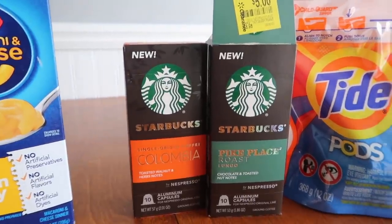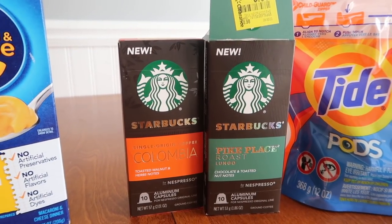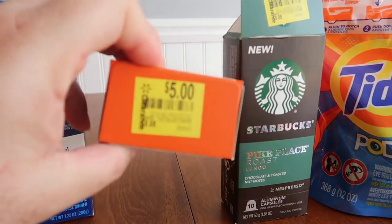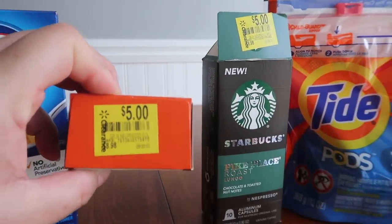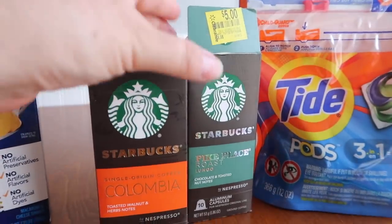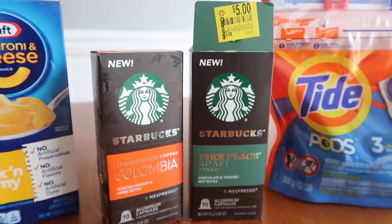These Starbucks pods — we got a fancy new coffee machine. They were $5 each, with a $1.75 Ibotta rebate for each of them, and you could do it up to three times. I only got two in case my husband really hated it, but he was asking for new pods for his coffee machine, so he will be so happy with that.